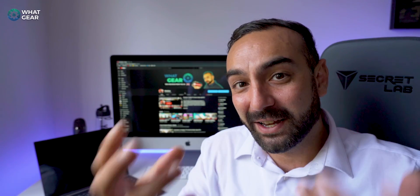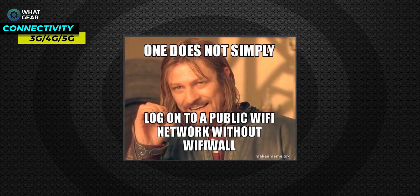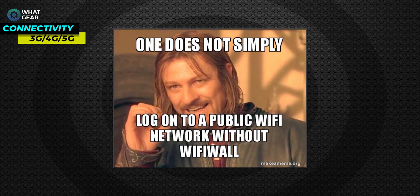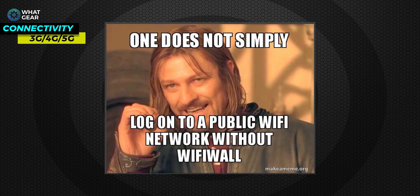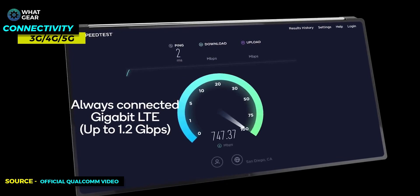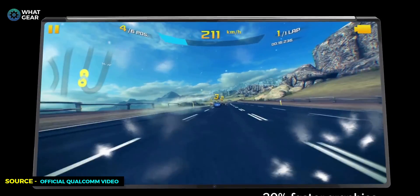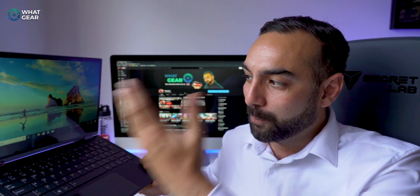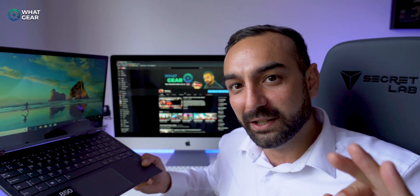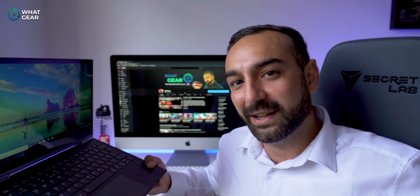The fourth reason is connectivity. The Snapdragon 850 houses the X20 LTE modem, which is much faster than public Wi-Fi hotspots. The speeds over this LTE modem are up to 1.2 gigabits per second — around three to seven times faster than a typical public hotspot. You can open the laptop and it's instantly connected — always on, just like your phone. It receives notifications in standby mode and loads emails without needing to log into a Wi-Fi connection first.